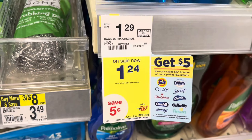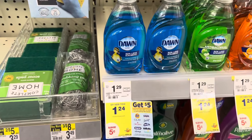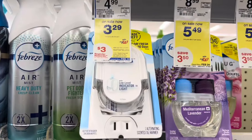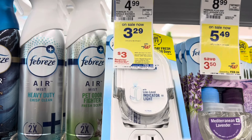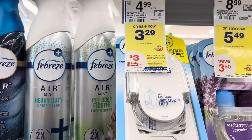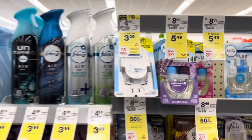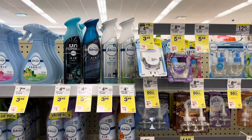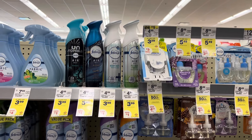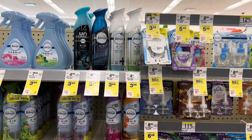This Dawn is part of the spend $15 get back the $5 register reward. We have a great deal going on for buy three get $3 back on Febreze products — Charmin, Cascade, Mr. Clean are all included as well. So they can be a part of that household deal when you spend $25. Let me show you guys some of the products to pick up for this deal.